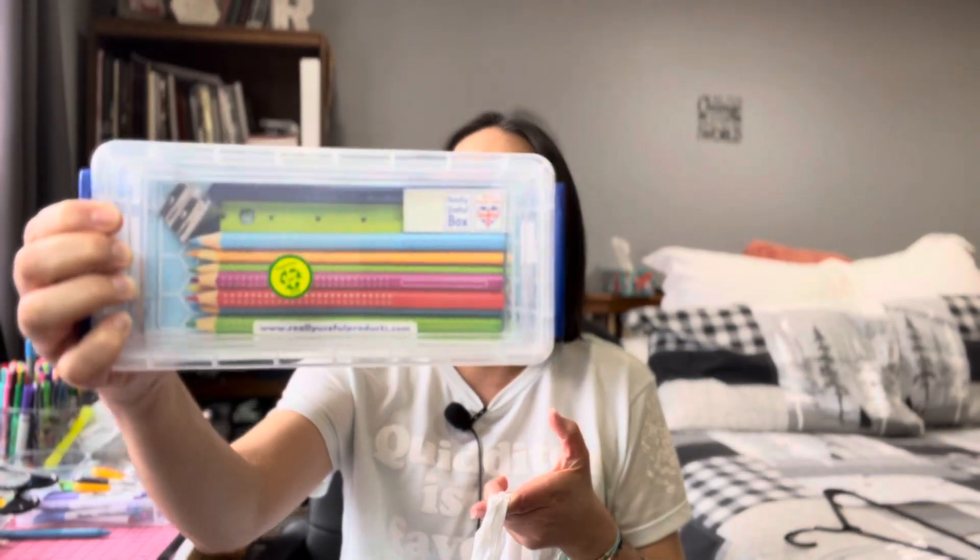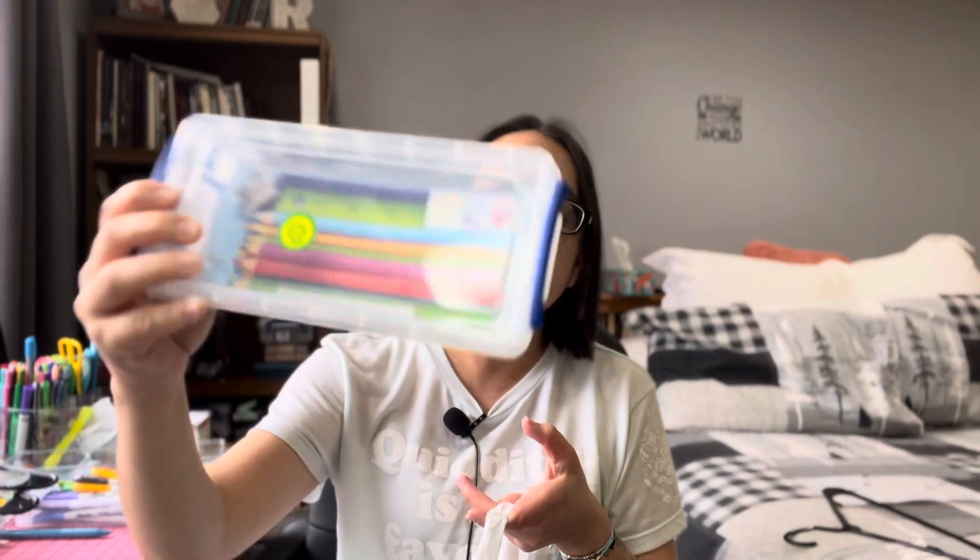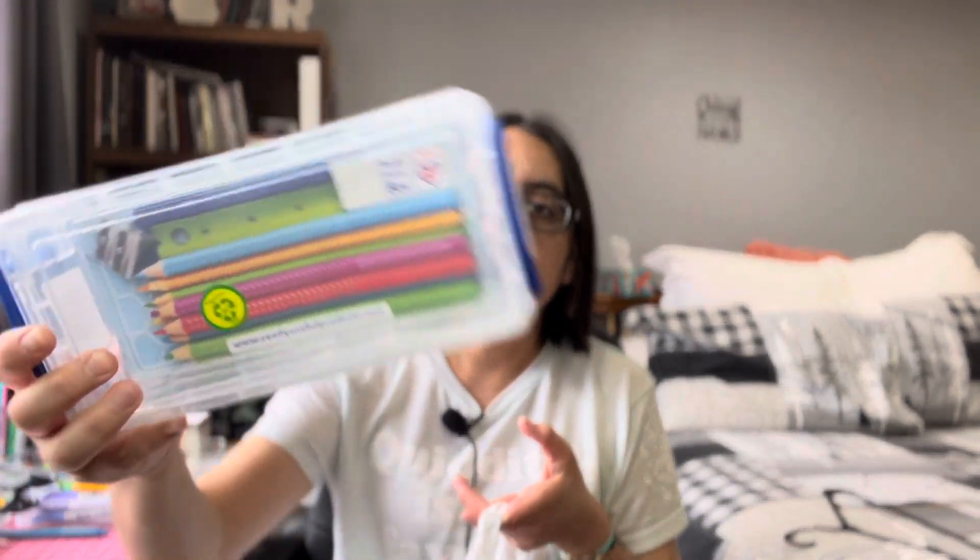I'm trying to get some storage bin stuff, so if you guys have any ideas just let me know. I did get more bins — I really like these bins, these are good. I got two more of these. The Really Useful Box — these are just for pens and all that. They're $3.99. And then I got these bigger ones, they're $5.99. I got two of those also.